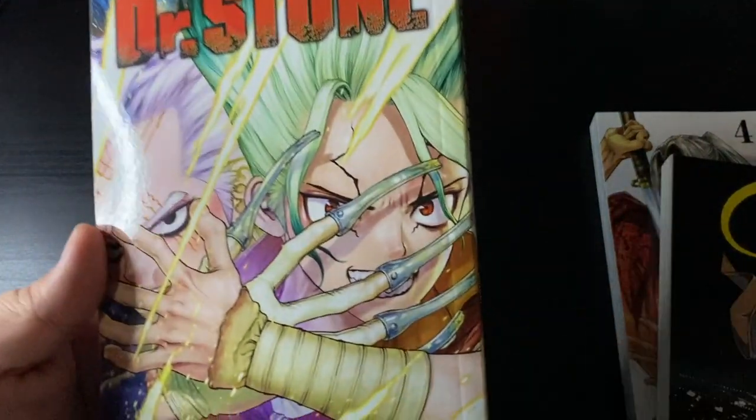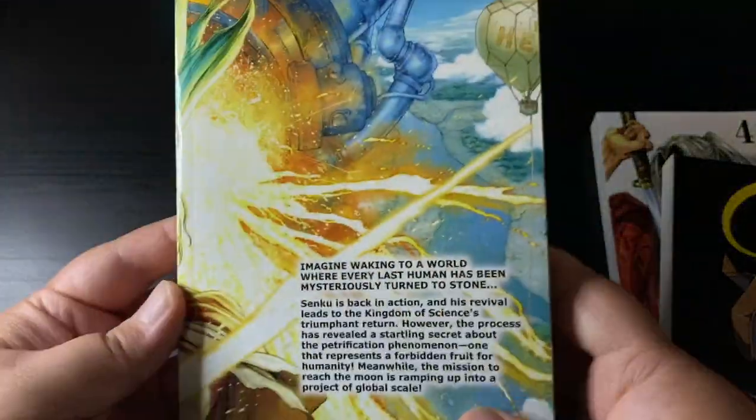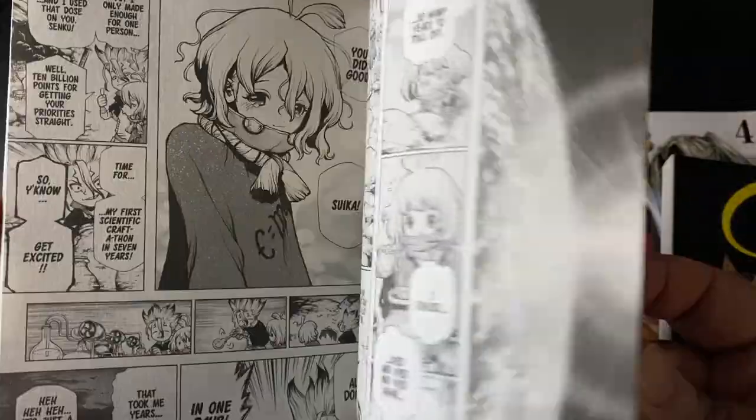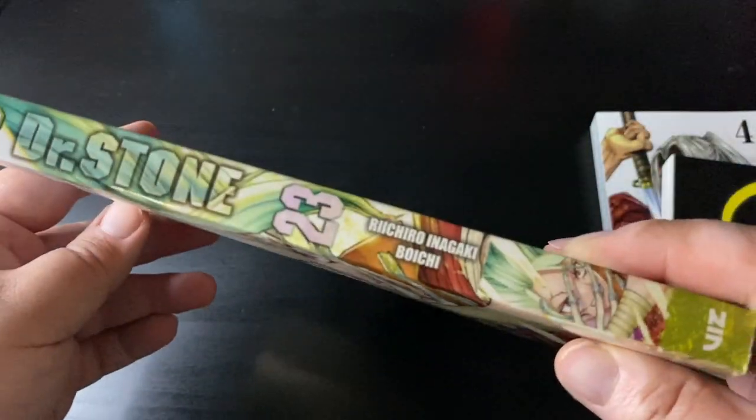I'm not up to date with these releases — I think the last one I read was 19, or maybe 20, something like that. But still really cool, can't wait to see how the series wraps up. I don't want to go too much into it in case of spoilers, but this looks really cool, love it so far.